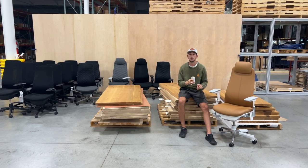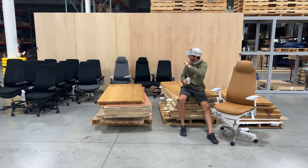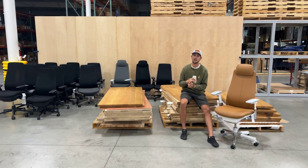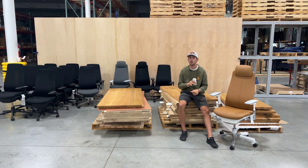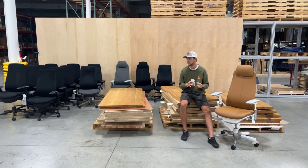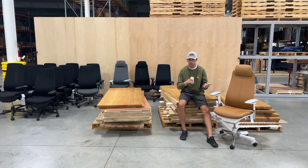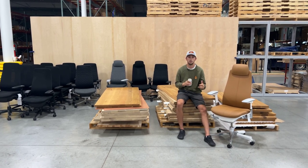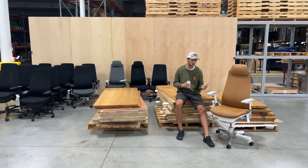As some of you guys know, we recently got in some new fern chairs that are all sitting right here. And we also happen to have some extra white oak tops that we had from a stocking program with a customer that we no longer need. So we're able to use those with our Grand Haven or Grand Rapids. If anybody wants a white oak Grand Haven or Grand Rapids — whether it's 30x72 or 30x60 — you'll get a free Hayworth fern.